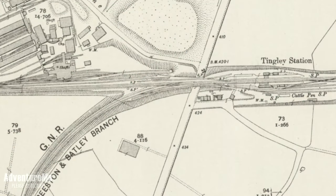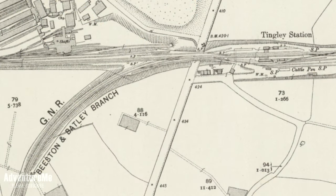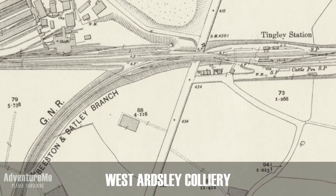There's not much left. I'll show you on a map now — you can see what it used to look like. There's Tingley Station, and you can see the bridge across the road. We do have pictures of that bridge which I'll put at the end of this video. You can see the road layout is completely different, and you can also see the branch line leading off. I think there was a colliery just beyond that as well.